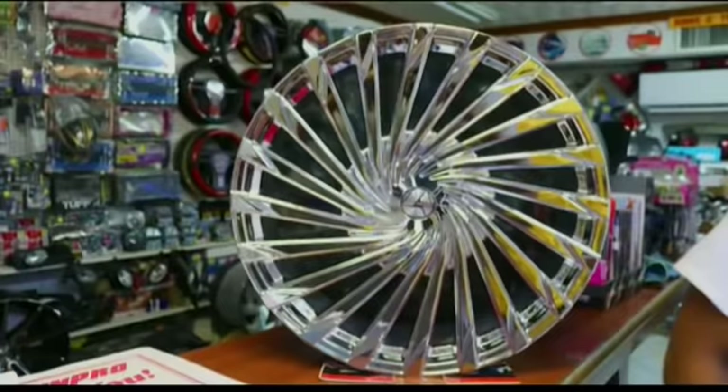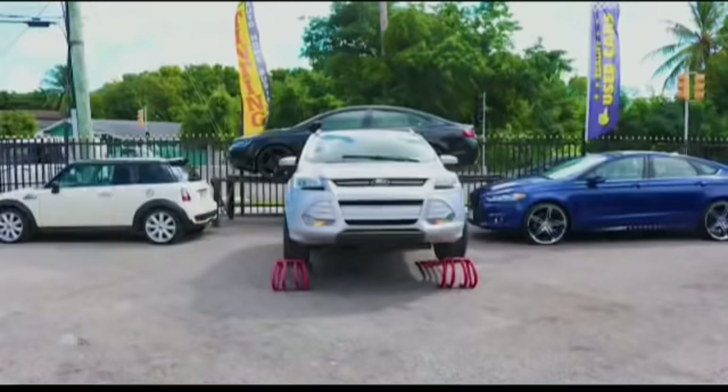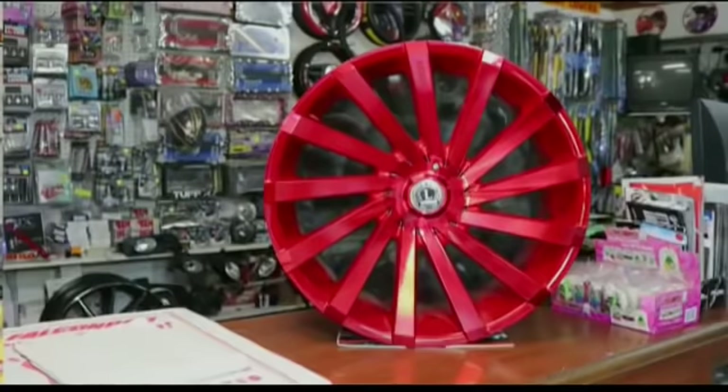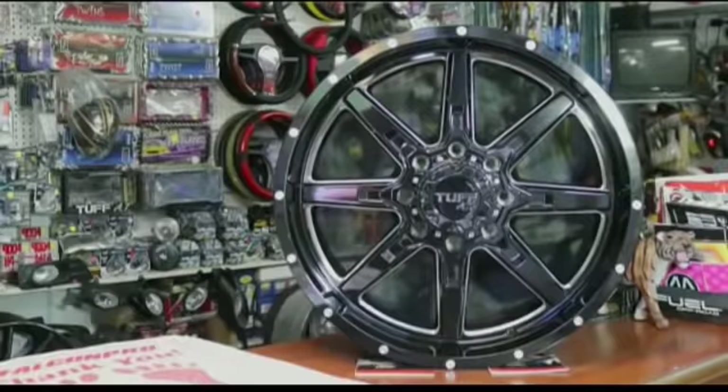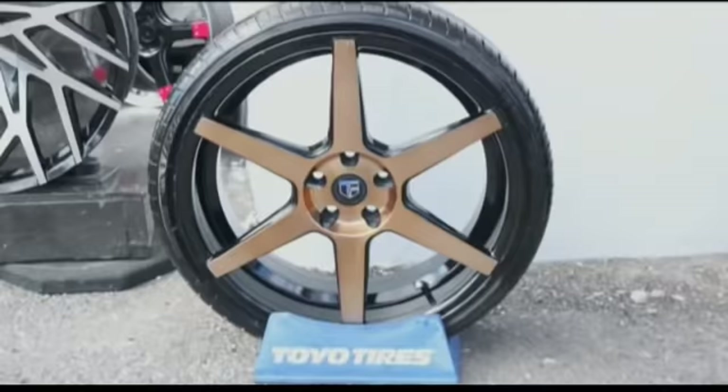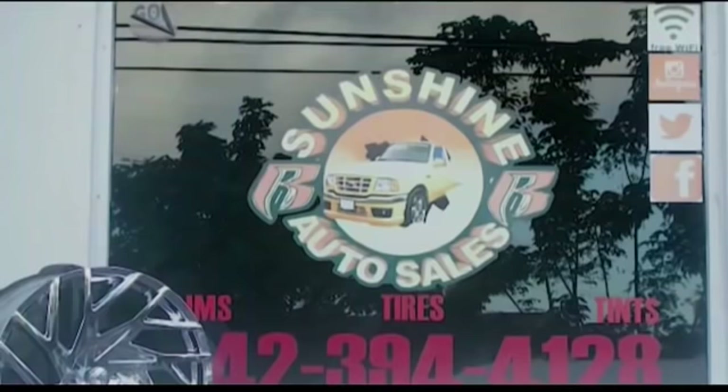Welcome to Sunshine Auto — your hottest place on the planet for rims, tints, tires, and auto sales. We are your auto superstore for rims, tires, and more, including cars, homes, and commercial window tinting. At Sunshine Auto, we put God first and the customer is king.